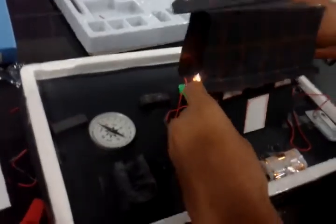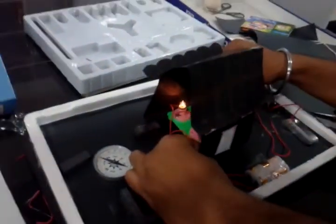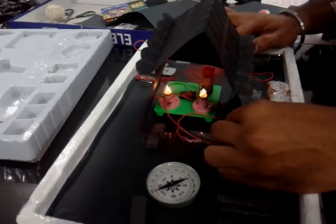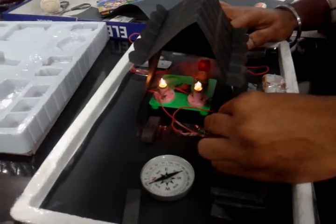A very creative person has also made a lovely house that completes the artistic quality of this project. As you can see, Kagan sir is trying to fix the house. It has got beautiful windows and a door also, and people can peep from inside as to what's happening.